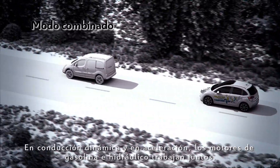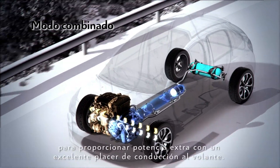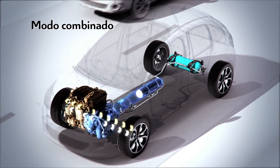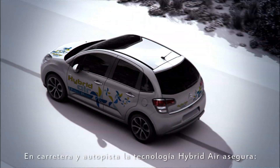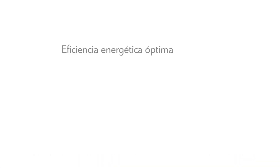For dynamic driving and accelerating, the petrol engine and hydraulic motor work together to provide extra power for top-notch performance. On open roads and motorways, Hybrid Air technology ensures optimal energy yield with five to ten percent fuel consumption reduction.